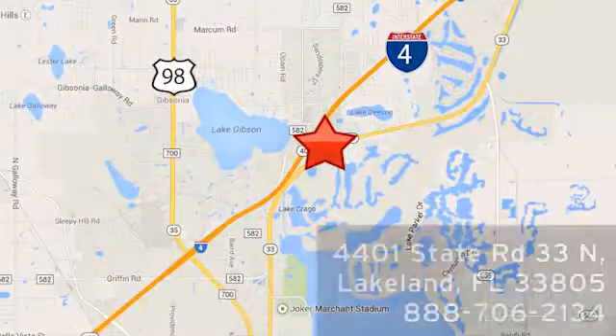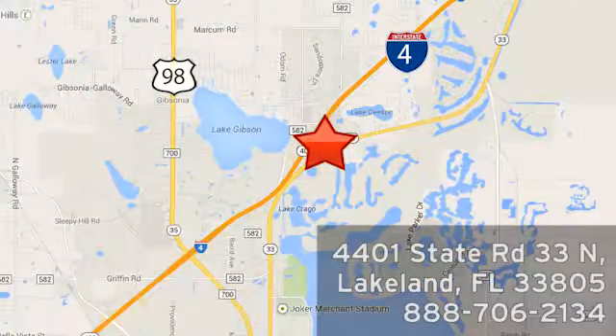At Jenkins Nissan, honesty is our policy. We're conveniently located at 4401 State Route 33 North in Lakeland, Florida. Thank you so much.